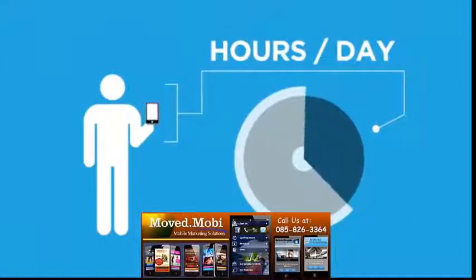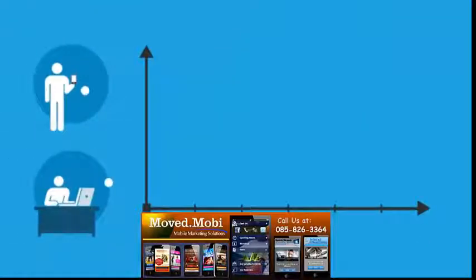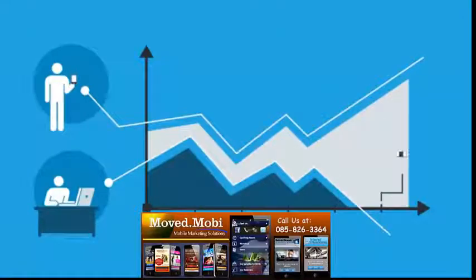People are spending more and more time on mobile devices every day. Mobile web users are predicted to overtake desktop web users in 2014.